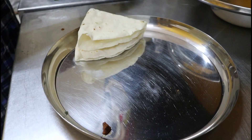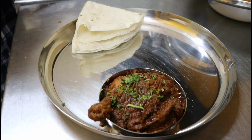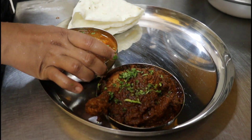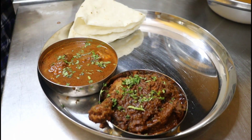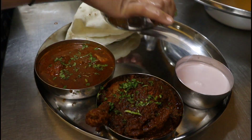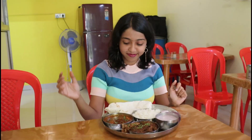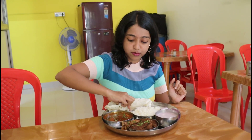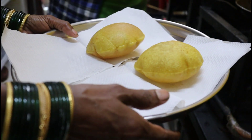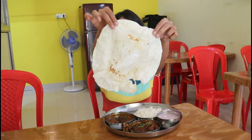First up is their chicken thali, which is priced at Rs. 360. The chicken thali consists of chicken suka, chicken curry, tanarachi bhakri, sol kadhi, a bowl of rice, and some onions and lemon. Other than the tanarachi bhakri for bread, you can also go for chapatis or bhajani che vade, but I prefer tanarachi bhakri in this thali.